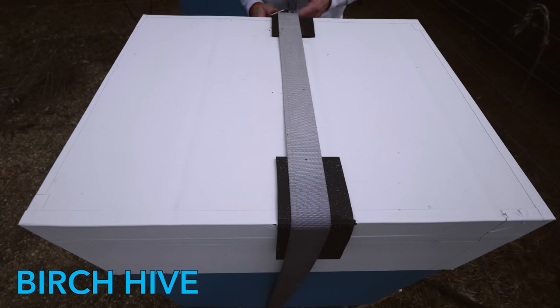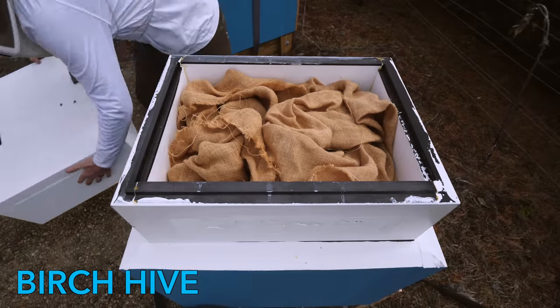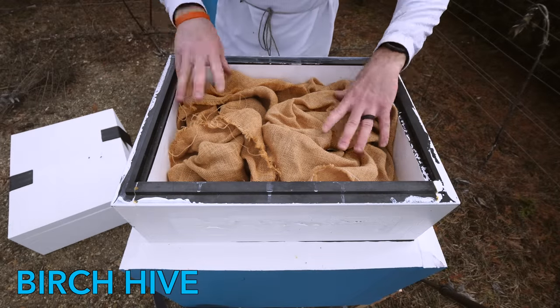Okay, this is another small one. This one was small kind of going into fall. They're still alive, but it's very, very small.